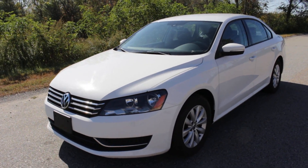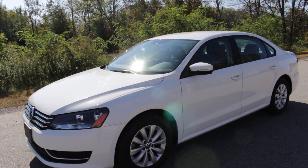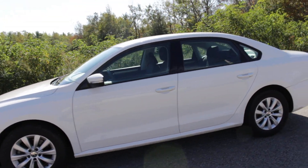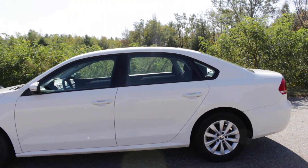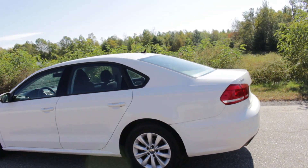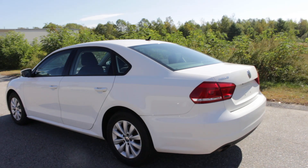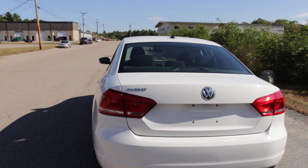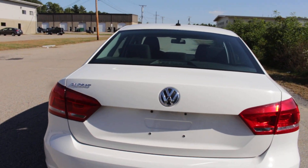Hello everyone and thank you for watching this video. This is a 2013 Volkswagen Passat Sport. It's only been driven for 18,000 miles by its previous one owner since it was leased from Volkswagen in 2013. It just came off lease from Volkswagen Credit, was traded in, and it is in spectacular condition.